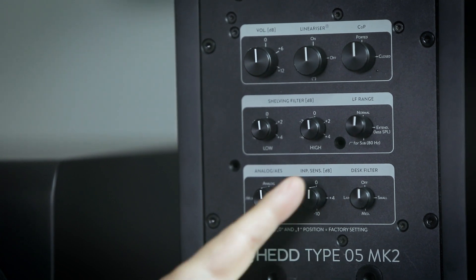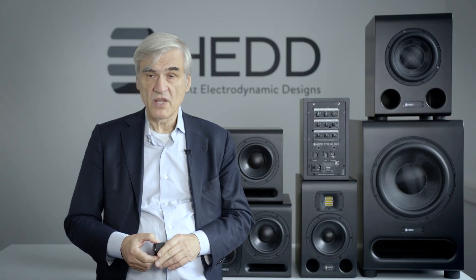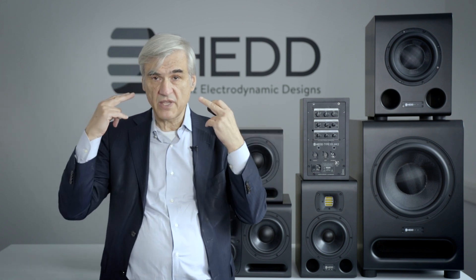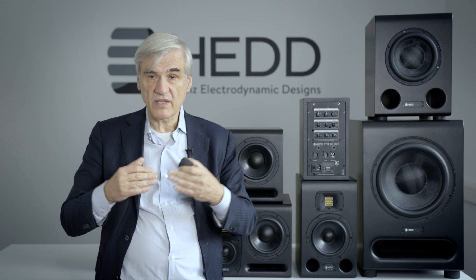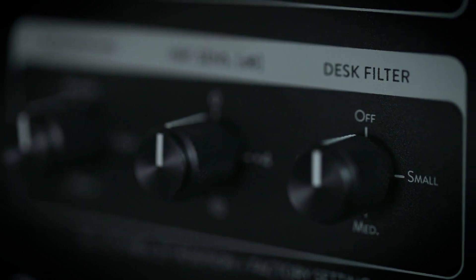Last is a desk filter. A sound engineer often works with a mixing console and has monitors placed on top of it. A reflection from the console reaches the ear alongside the direct signal, making it a little less clear and less accurate. So this is a parametric equalizer that reduces the effect of this reflection, and you can choose between filter settings for small, medium, or large consoles.